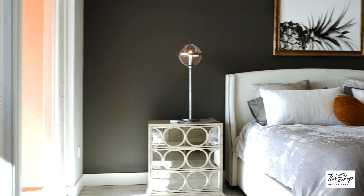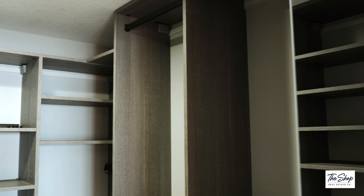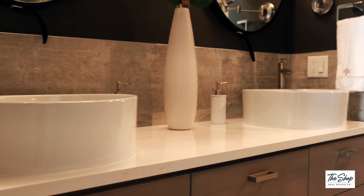The master bedroom features balcony access with beautiful ocean views, a walk-in closet with custom built-ins, and an ensuite with a his-and-hers vanity.